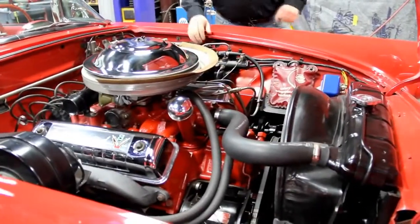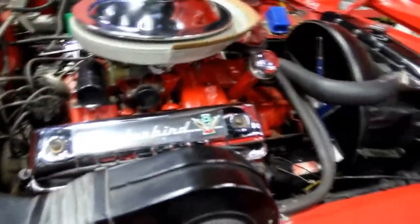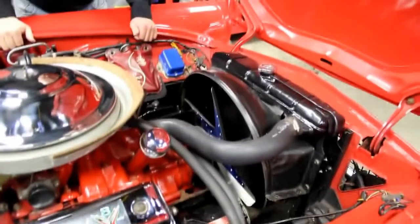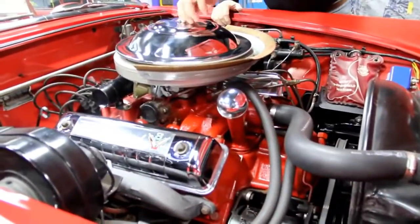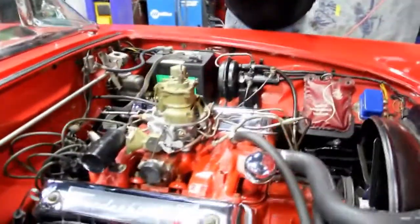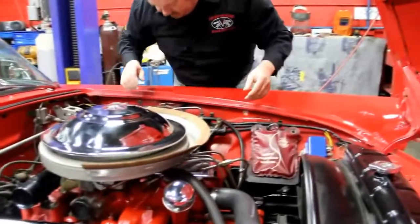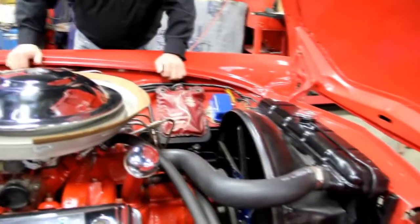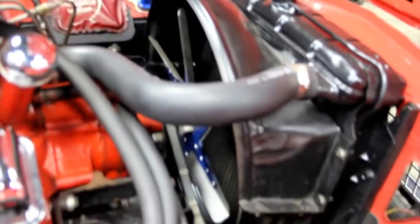Super clean under the hood here. Chrome air cleaner, chrome valve covers on it. Exhaust manifolds have got the cast coat on them — that's the high heat cast coat. The motor's got a beautiful coat of paint on it. It's got an old haystack carburetor — or teapot carburetor as they called them — so it's a four barrel on it. We've got an aluminum fan on it. Looks like the radiator's in good shape. All the bushings and the front suspension look good.